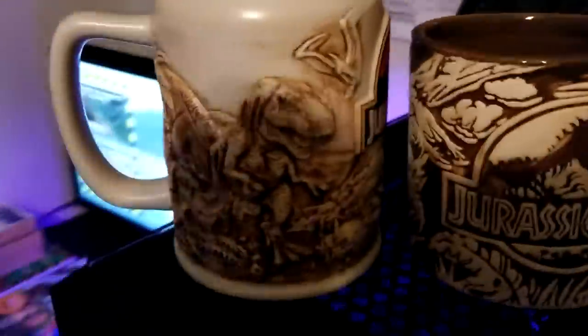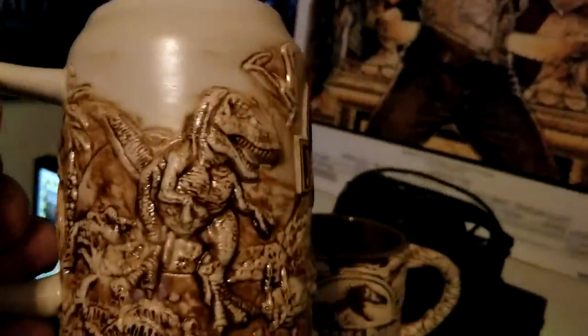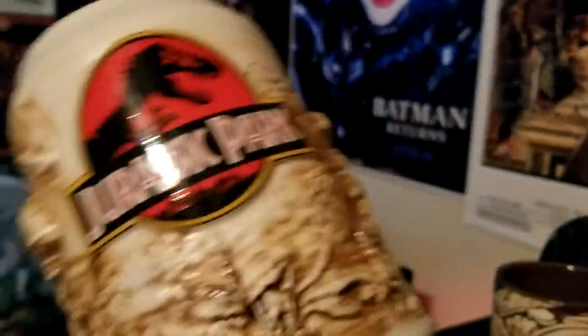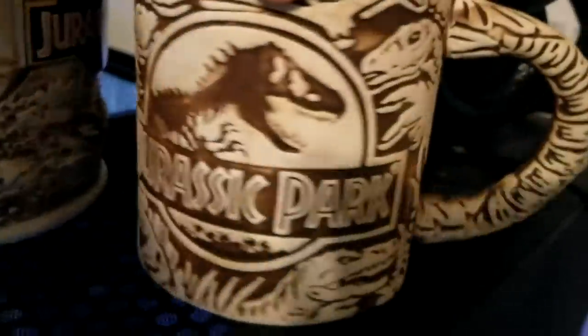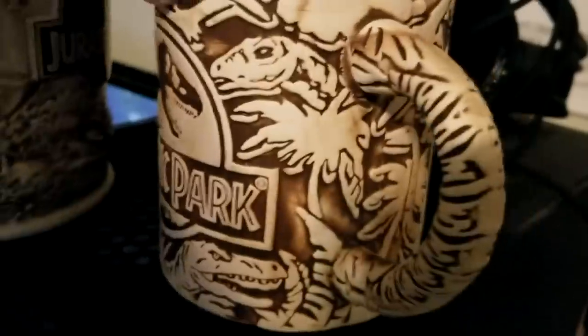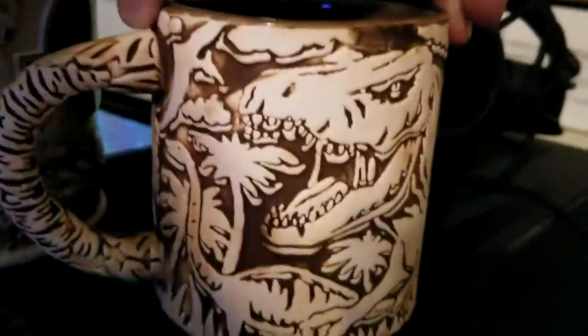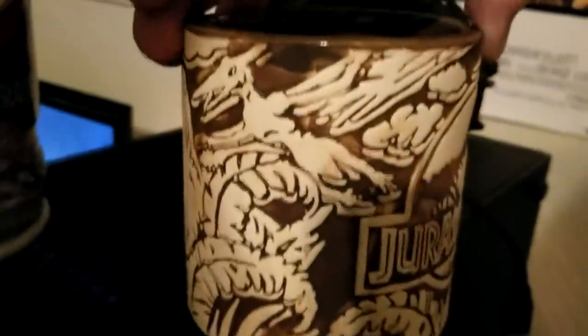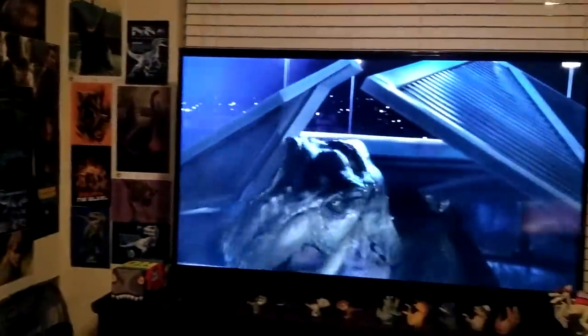Last but not least, I've got a couple of Jurassic Park mugs from Universal Studios Hollywood. One has the T. rex, Pteranodon, the Jurassic Park logo, and the Spinosaurus — it's pretty cool. The other has raptors, Apatosaurus, and the rex along with other animals you'd expect to see on Jurassic Park art.